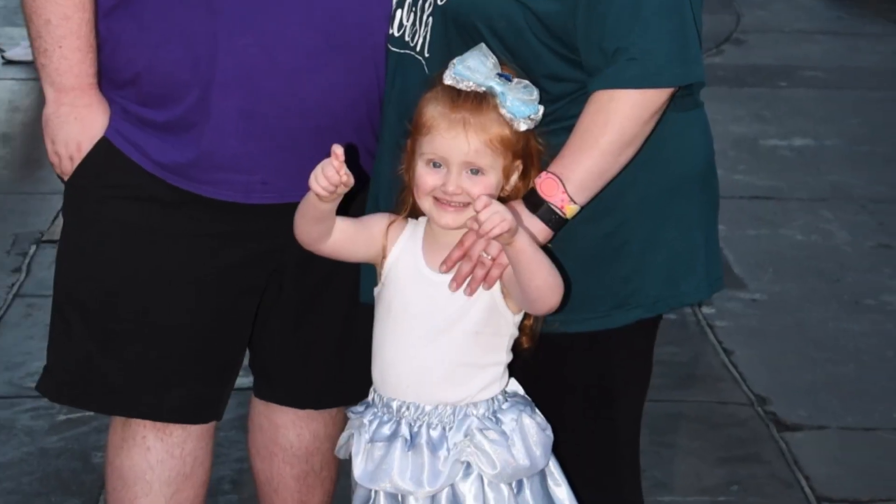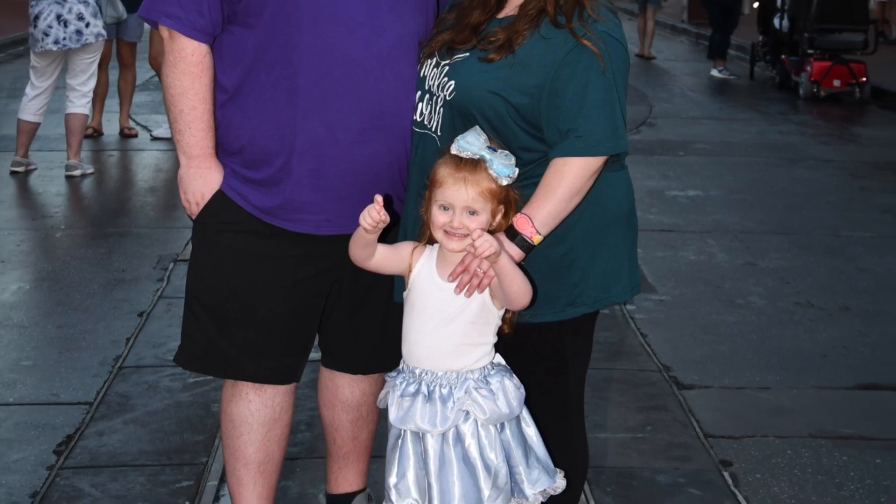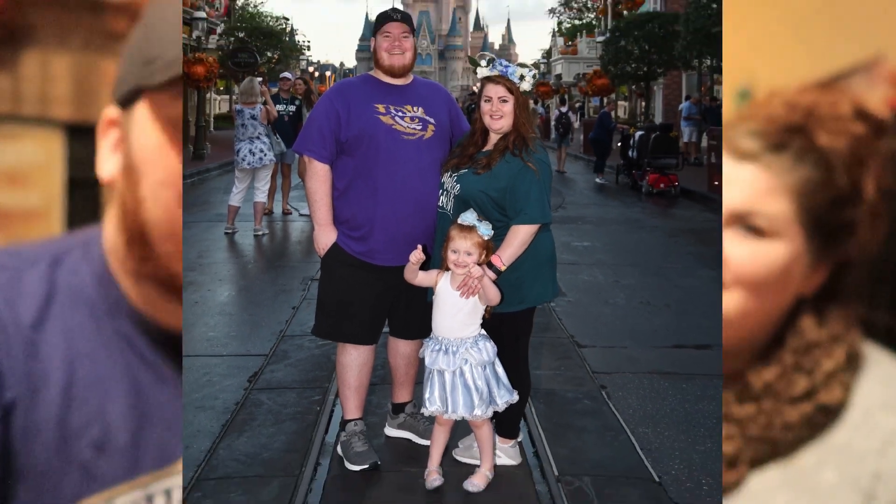Today we're doing our 'what we got our child for Christmas' video. Our little girl is three years old, her name is Olivia. Right now she's really into Barbies, Frozen, anything Disney in general, makeup, and music too.